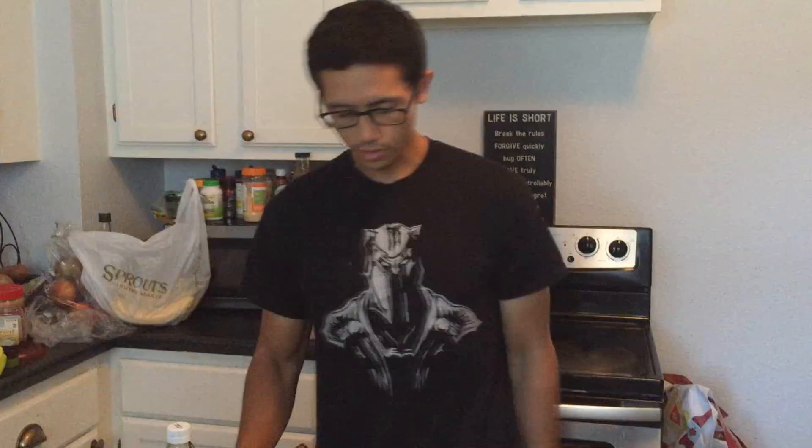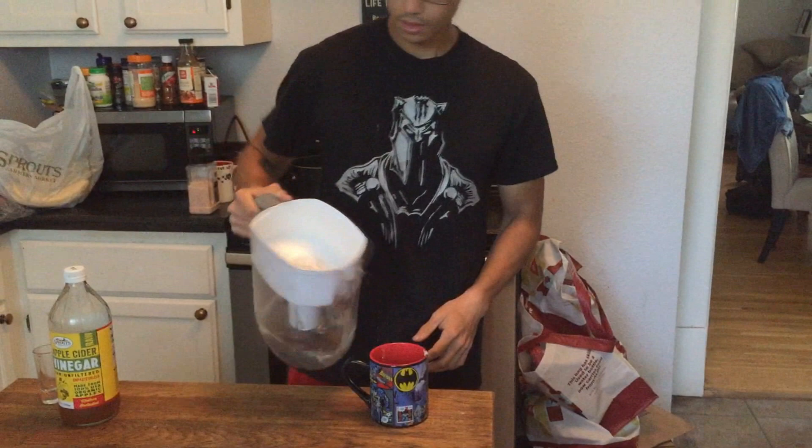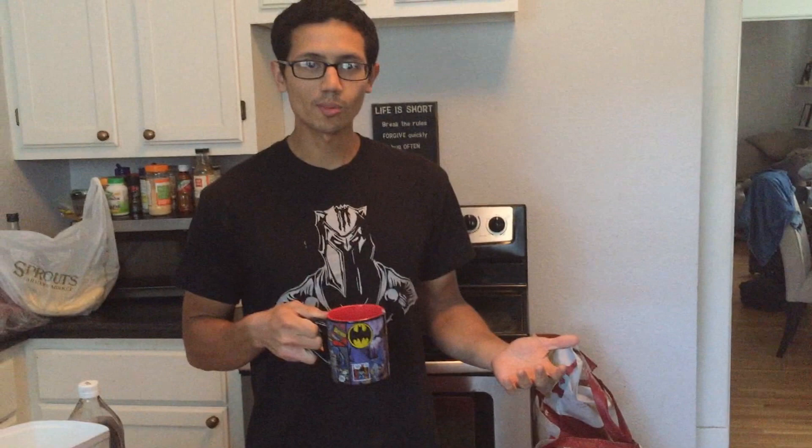The first thing I do every morning is drink some apple cider vinegar. This is a known home remedy to help with your acid reflux. I take a tablespoon, measured in a shot glass, in about four to six ounces of water — diluted. I drink this every morning, ten to fifteen minutes before my meal.